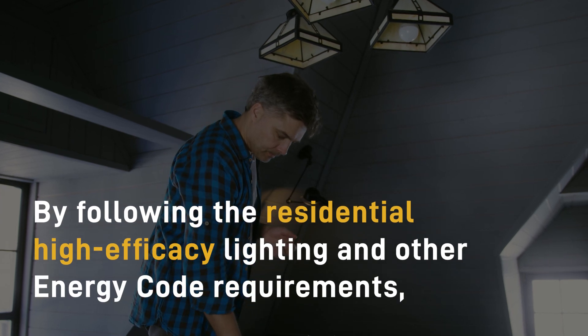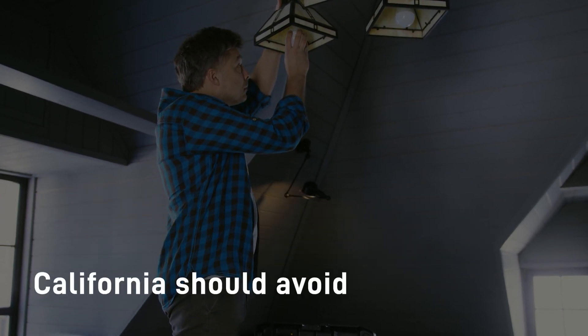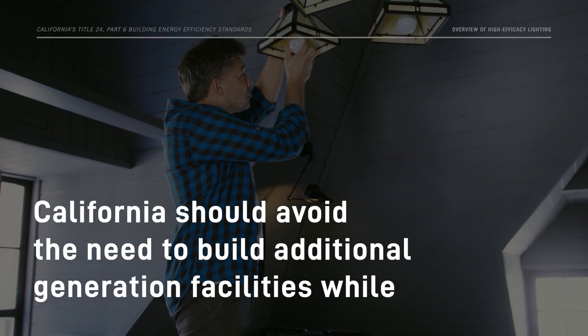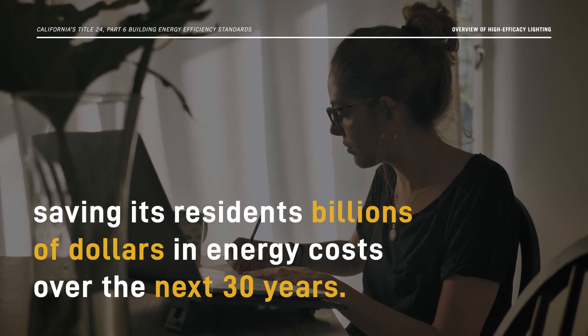By following the residential high-efficacy lighting and other energy code requirements, California should avoid the need to build additional generation facilities, while saving its residents billions of dollars in energy costs over the next 30 years.